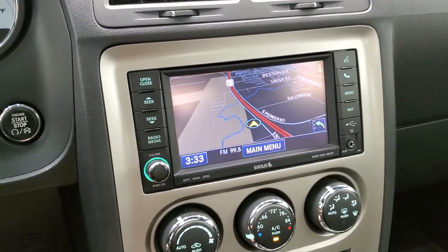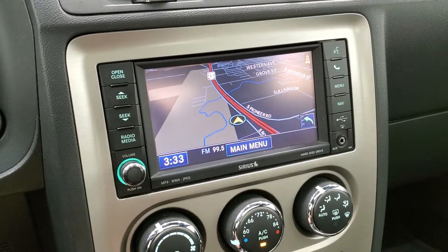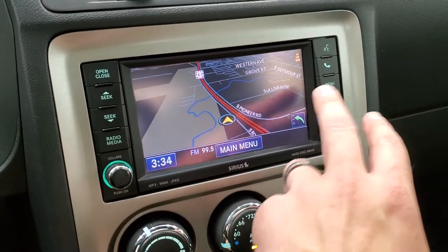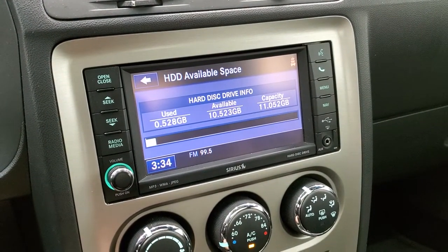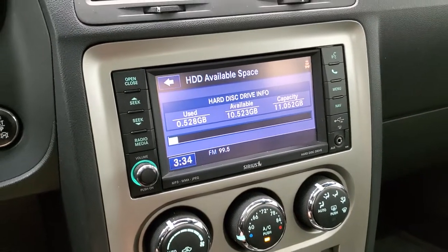This one comes with the 430N radio, which gives you AM, FM, and Sirius XM radio capabilities as well as the factory navigation system. You also have a hard drive where you can store music and pictures — it stores up to 11 gigabytes of space.